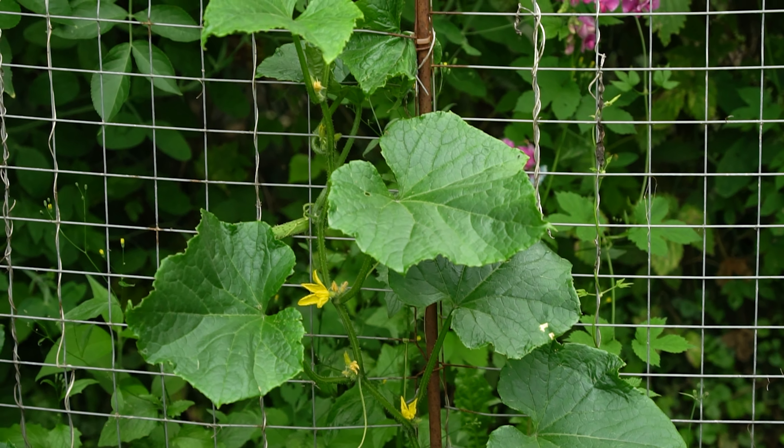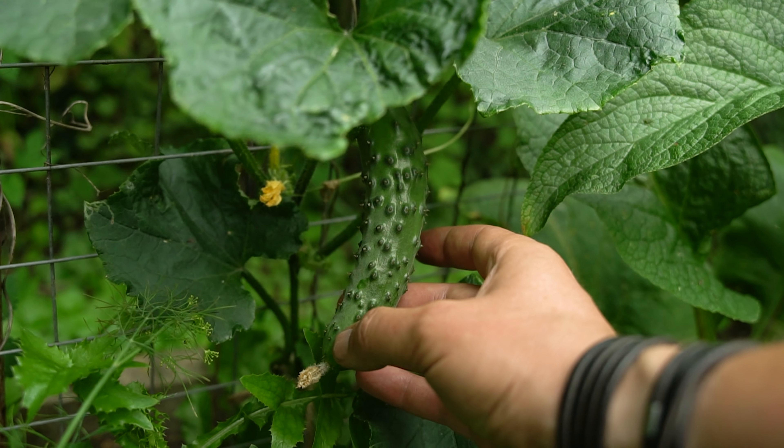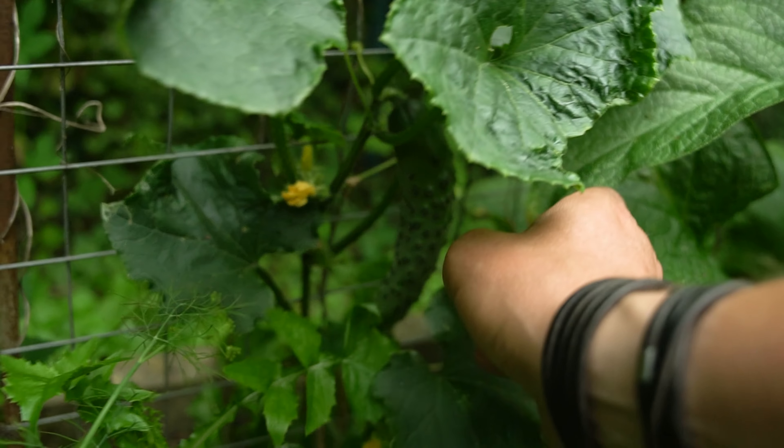Although when they climb up so high we do need to watch where the fruits are going — they can grow right through the grid and get a strange shape. But not only the Landgurke Tanja grows well in half-shade; some Mangoldpflanzen, Borretsch, and Buschbohnen also thrive here. There are always solutions for challenging beds.